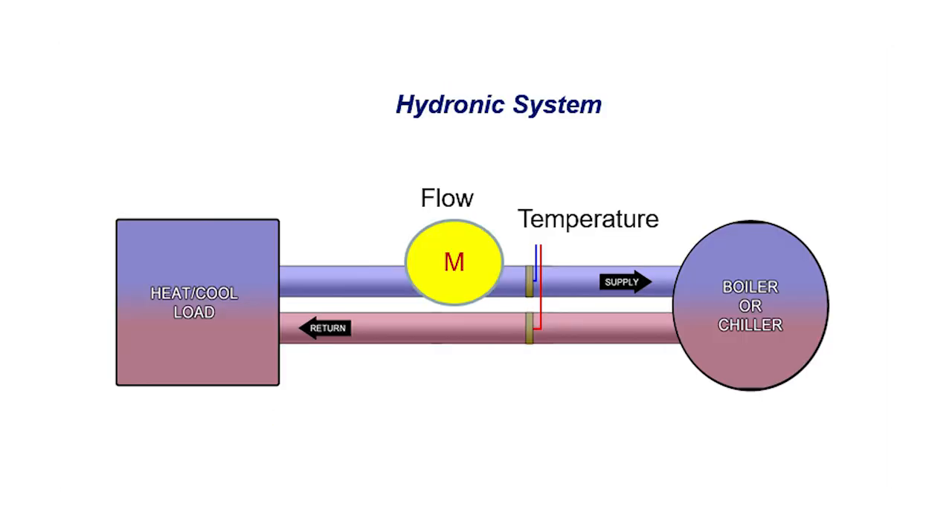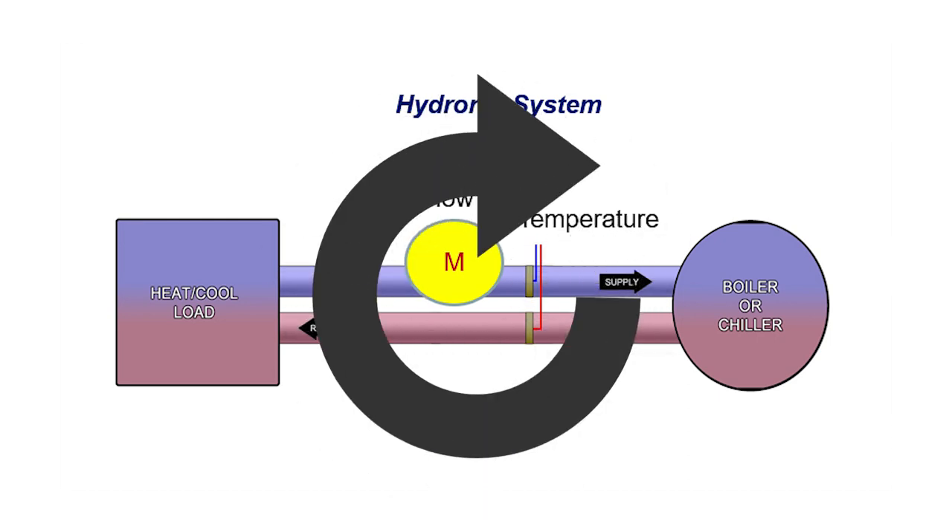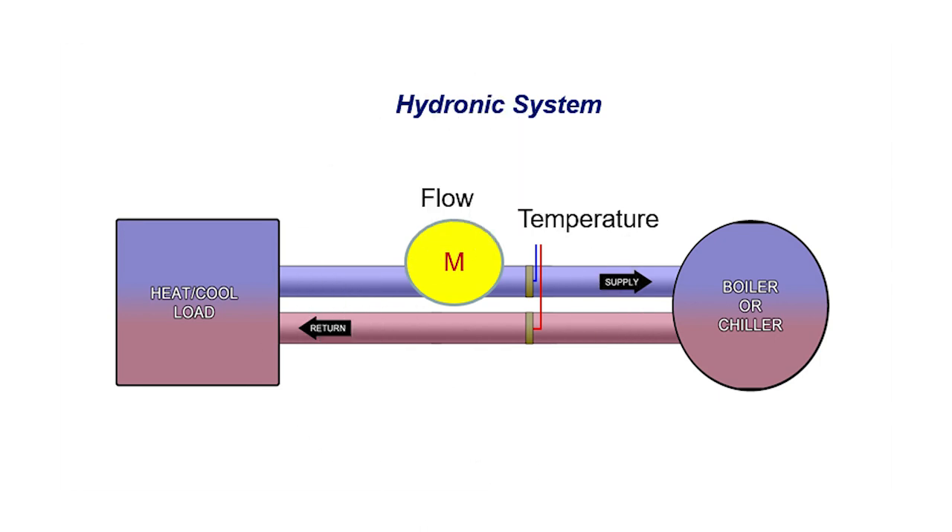Here's an example. In a hydronic system, energy is transferred via a liquid that circulates through a hydronic loop. In the hydronic loop, a source receives liquid, heats or cools the liquid, and supplies the resulting liquid to a load that needs heating or cooling. The basic parameters for your energy meter to calculate BTU are to monitor flow and the supply and return temperature differential.